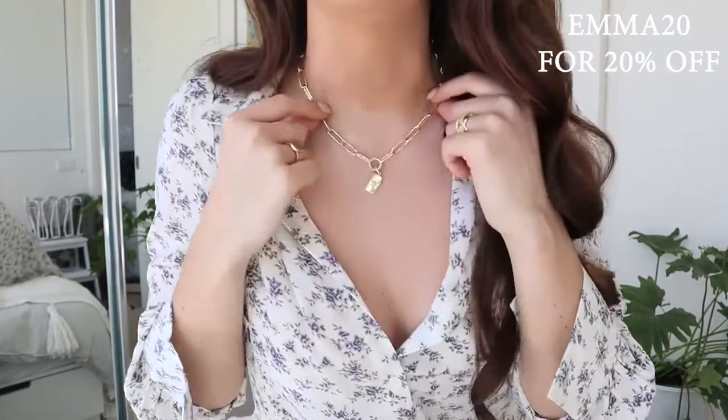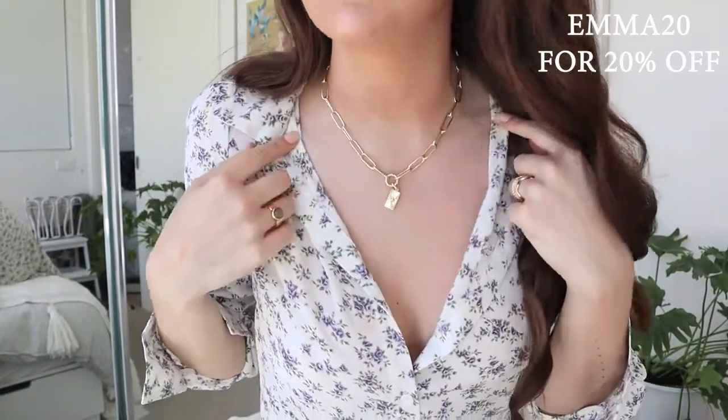I also have my standard code which is Emma20, that gets you 20% off their normal range as well. That is where I got this beautiful pendant necklace from, and I absolutely love this piece as well. I think they have so many beautiful and unique pieces, and a lot of mine have lasted a really long time.